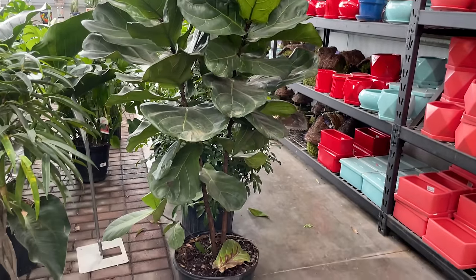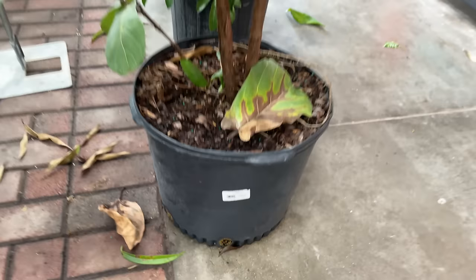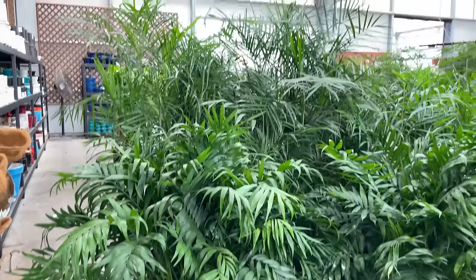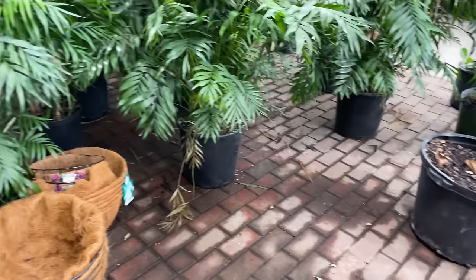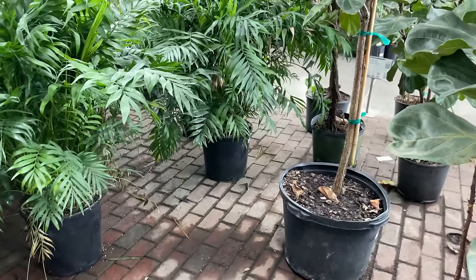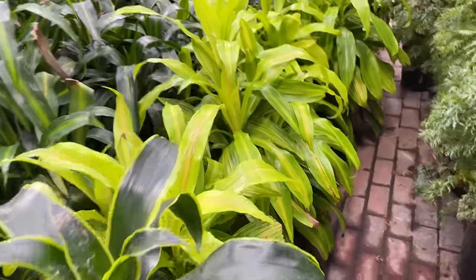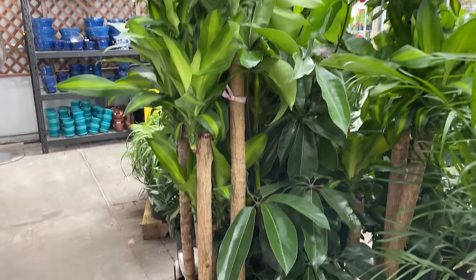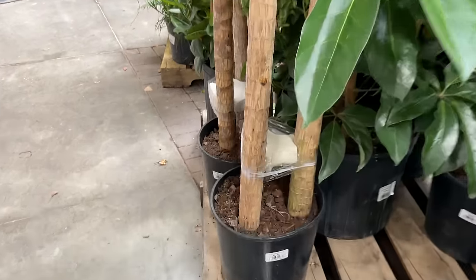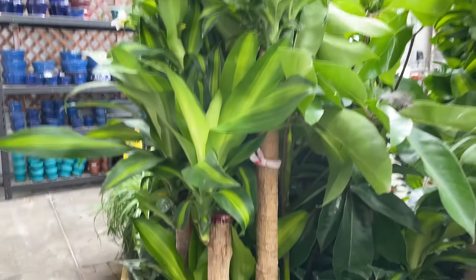Here we have quite a large fiddle leaf fig, looking beautiful. Looks like it is $169.99 for what is a very large, very full fiddle leaf fig. Then over here we've got a ton of palms - a lot of these look like Parlor Palms, Neanthe Bella I think is the other name. These are $149.99. Here we have some more sizable Dracaenas. Look at how beautiful this neon, lime-colored one looks. These tall ones that look like trees with woody bases are $69.99, which is more expensive than when we were recently at Lowe's and Home Depot and they had these exact same ones.